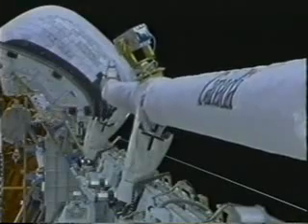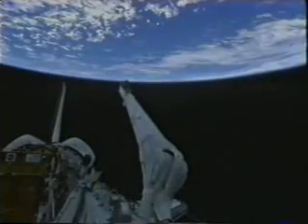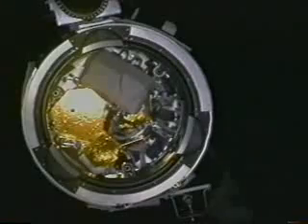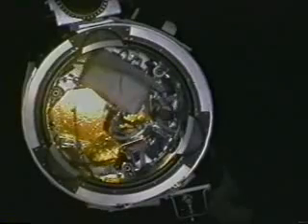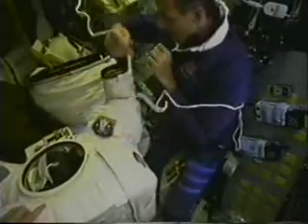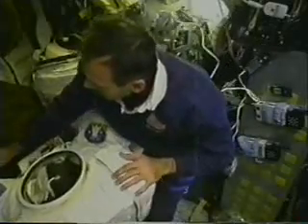The second day on orbit is dedicated to checking out all the main equipment we'll use for rendezvous — which is the arm. You see here that's the RMS, Robotic Manipulator System, the Canadian-built robotic arm, and you see the snare that will be used to grapple the telescope. And here Steve is checking out the suits with the other EVA crew members before going EVA two days after.